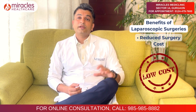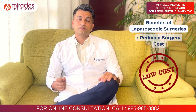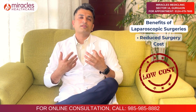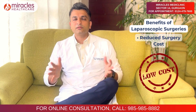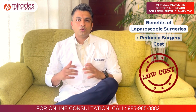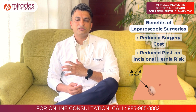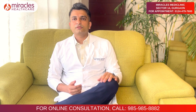The fifth benefit is reduced risk of incisional hernia after surgery. Any incision can weaken the abdominal wall strength, increasing the risk of hernia. Post-operative incisional hernia chances are very high with conventional technique, while in laparoscopic surgeries these chances are almost nil.